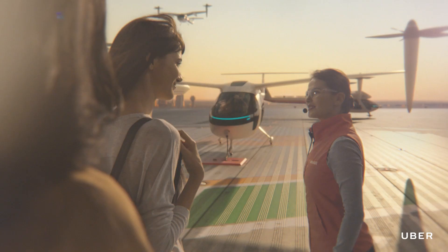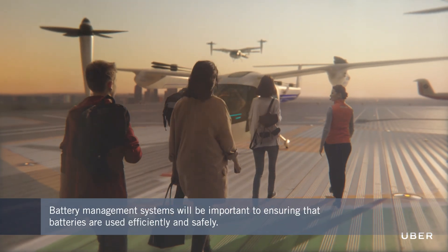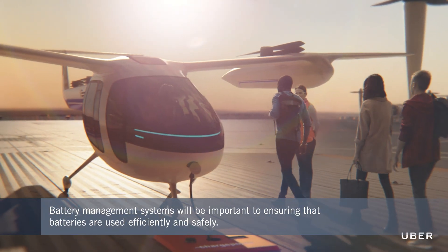Today's battery management systems are very advanced and can talk to the infrastructure — it already happens in cars, where the smart charging unit knows exactly the battery state of charge. In new cars, there are some introducing a completely wireless BMS, where the battery management system and the battery communicate entirely wirelessly. We can imagine something similarly high-tech for these aircraft, where the entire fleet knows exactly how much charge is available.